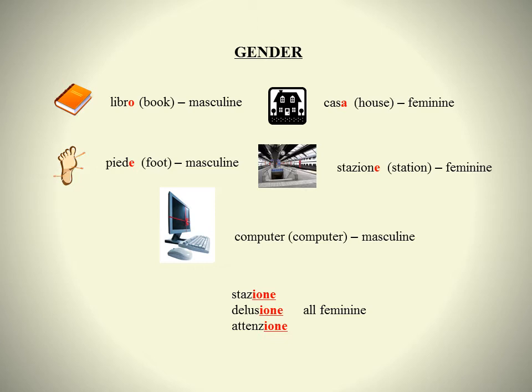And the good news is that, for the most part, it is fairly easy to tell which gender a noun is in Italian. The great majority of Italian singular nouns end in one of three letters: O, A, or E.